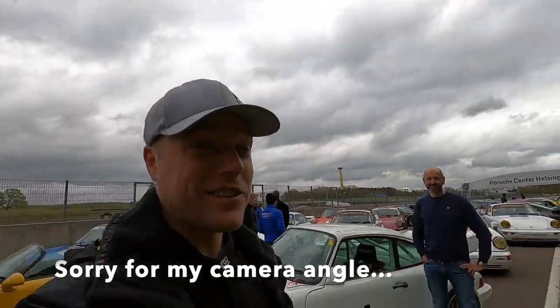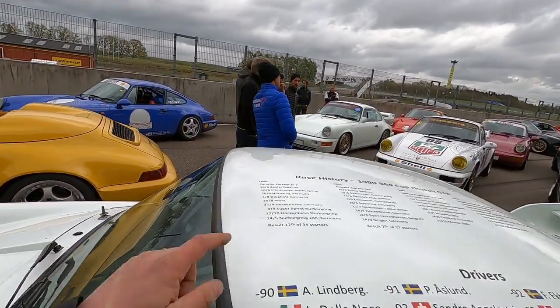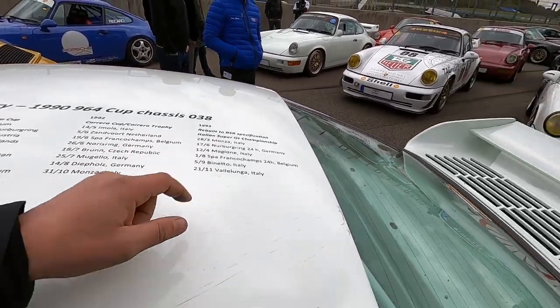Here's another really original car. It's a genuine Cup that has quite a history. This is Jesper's car. It started out in Carrera Cup in '90, '91, '92, and then it went into the RSRs. Really cool.